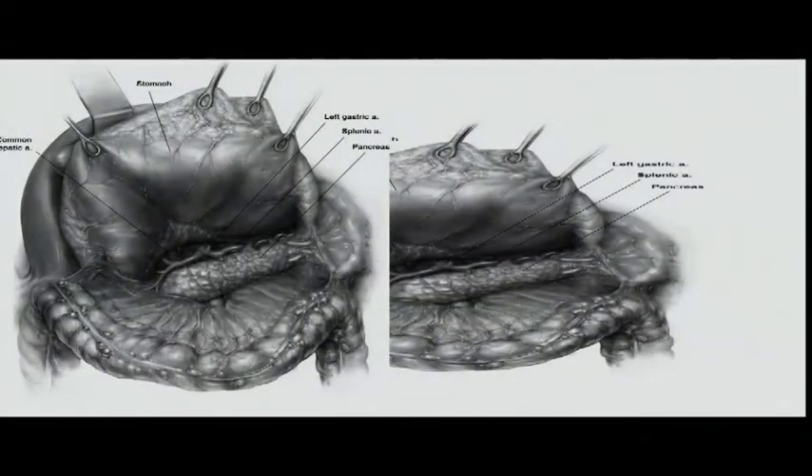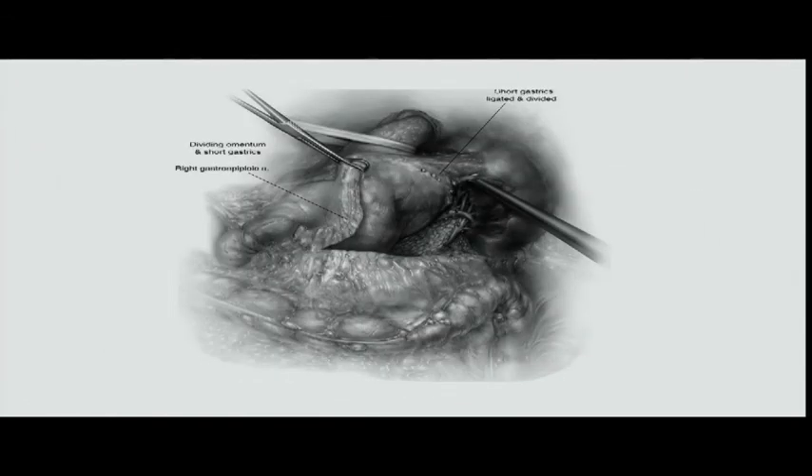After taking down the gastrohepatic ligament and taking care of the right gastroepiploic, look at the back — there are always adhesions, especially after neoadjuvant therapy, between the back of the stomach and the pancreas. The left gastric is back there too. Taking down the short gastrics in the left upper quadrant is difficult in a big patient. I think it's better done endoscopically, but I don't do this as an endoscopic operation.